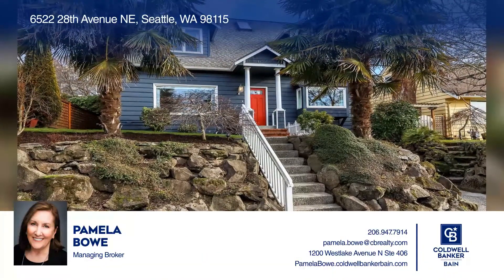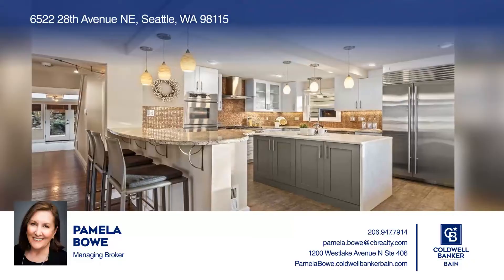Welcome to the spacious four-bedroom, two and three-quarter bath Bryant residence.